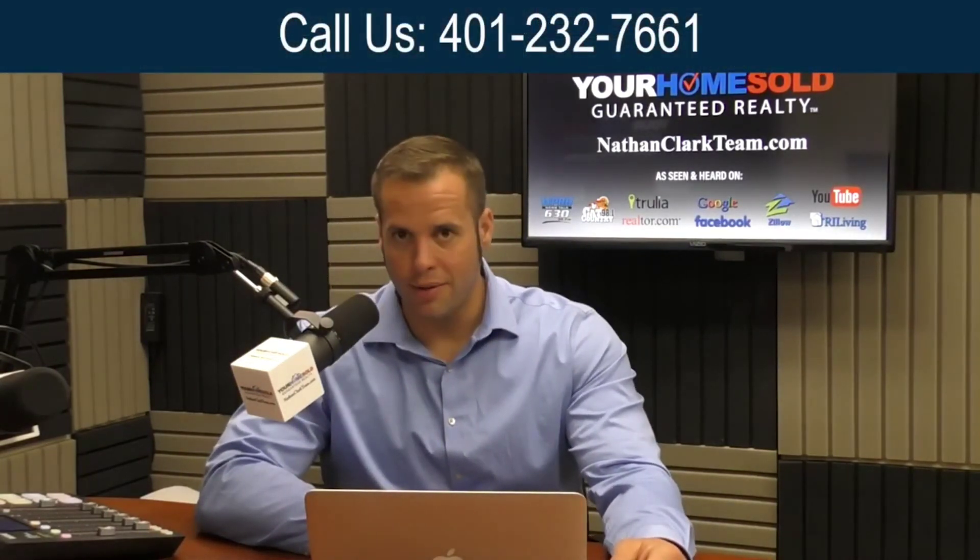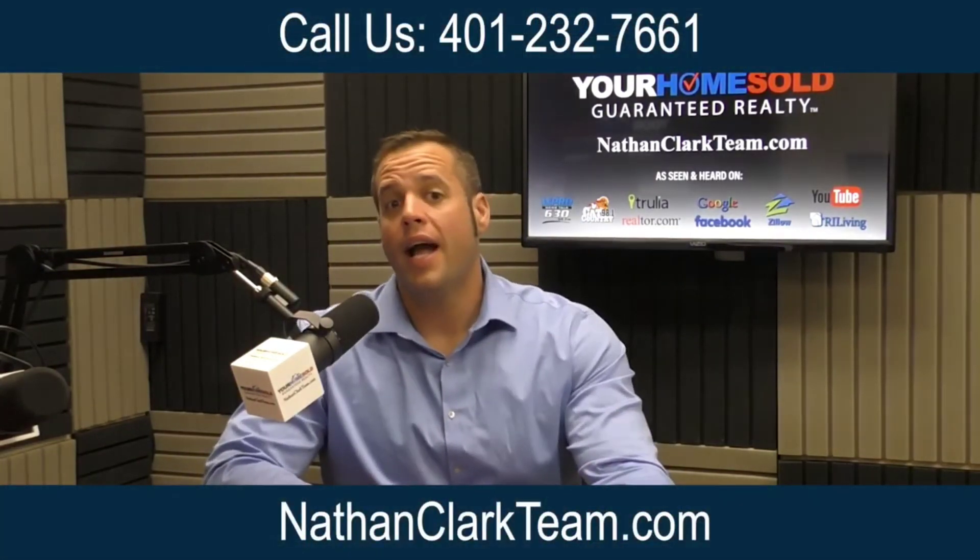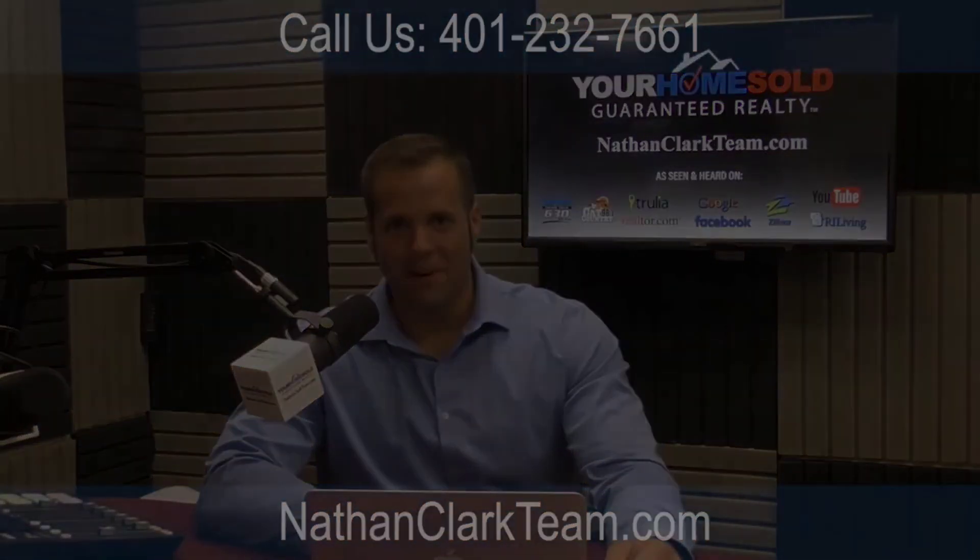Thanks for watching. If you'd like to get more information, feel free to call me at 401-232-7661. I'm Nathan Clark, and don't forget to subscribe and hit that like button below. Thanks for watching.